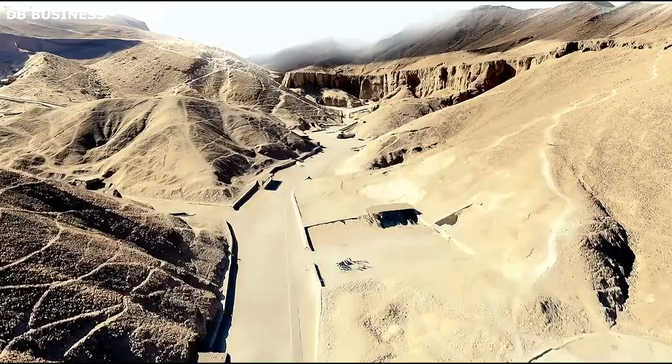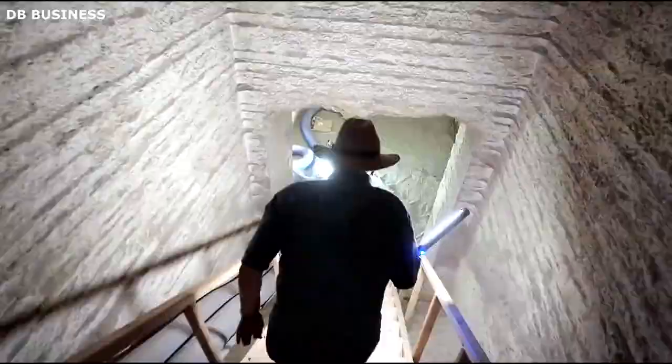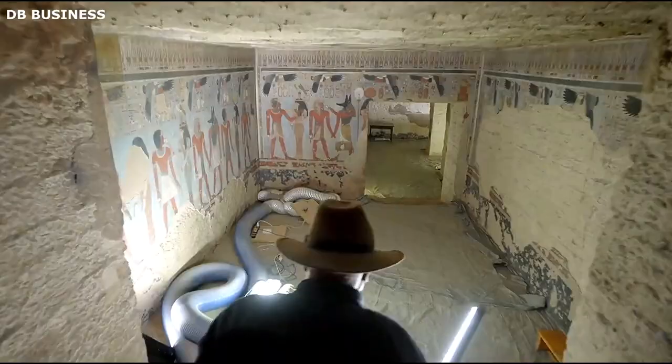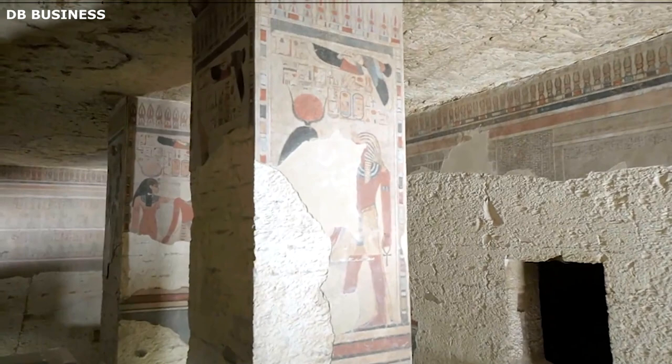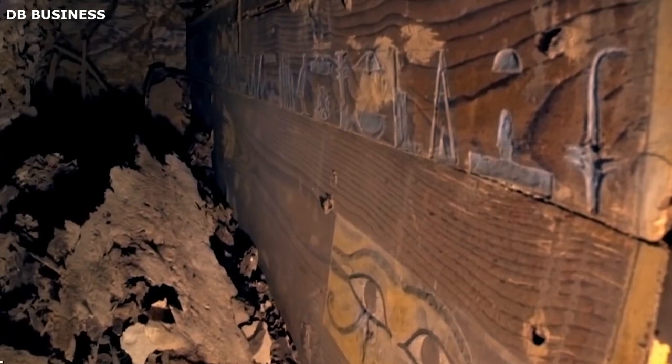The second stage involved clearing the designated area of debris and leveling the ground to prepare for excavation. The ancient Egyptians relied on skilled laborers to extract the limestone bedrock, which formed the foundation for most of the tomb structures. To access the rock, laborers used basic tools like chisels and hammers made from copper and stone. The third stage involved carving the burial chambers and passages into the natural limestone bedrock. The ancient builders showcased their architectural finesse by designing intricate corridors and chambers while ensuring structural stability. Passageways were carefully angled to deter tomb robbers and to maintain the secrecy of the tombs.